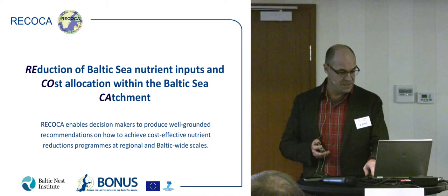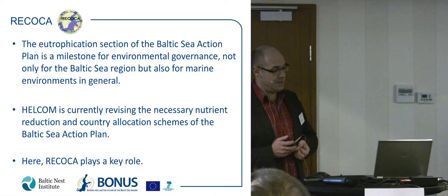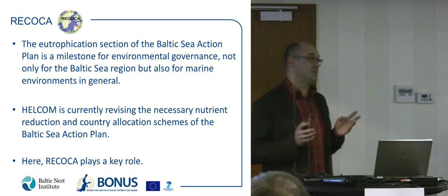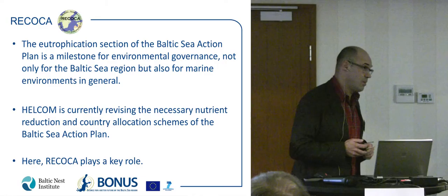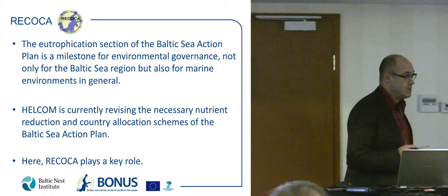As background, the eutrophication section of the Baltic Sea Action Plan is a milestone for environmental governance, not only for the Baltic Sea region but also for marine environment in general. Here in the Baltic Sea region, science means management — we are really in the forefront, much better off compared to other regional seas like the North Sea, the Mediterranean, and the Black Sea. The Baltic Sea Action Plan may even be a blueprint for the Marine Strategy Directive, and I think we have to be proud of that.